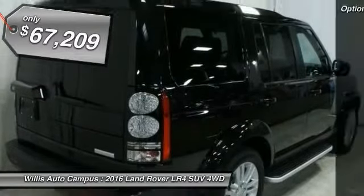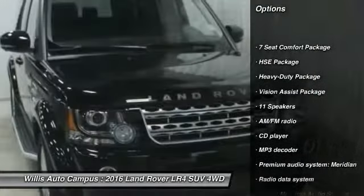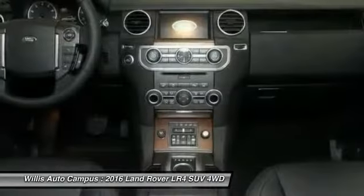Here are some of this vehicle's great options: power passenger seat, traction control, dual airbags, power steering, air conditioning, front alloy wheels, four-wheel disc brakes, electronic stability control, trip computer, and compass.